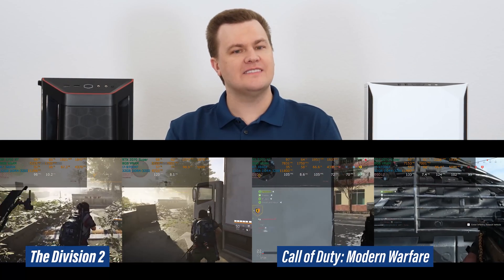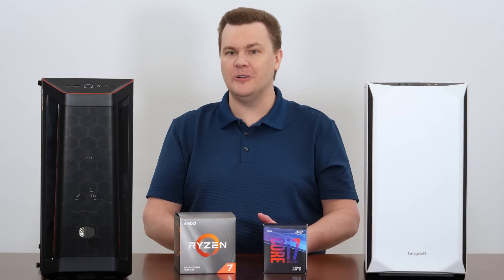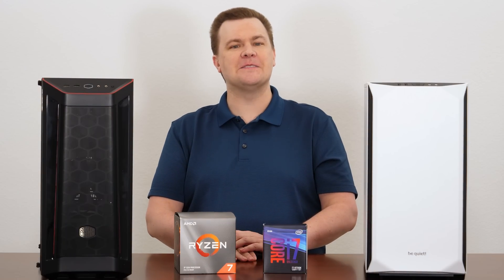The first video I filmed in this series was The Division 2. The second was Call of Duty Modern Warfare. Third was Overwatch, and this is Fortnite.